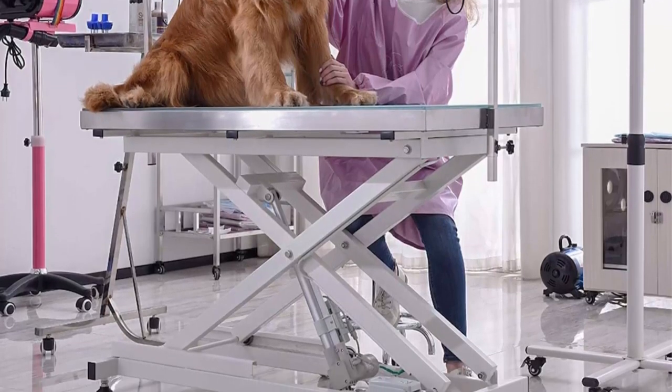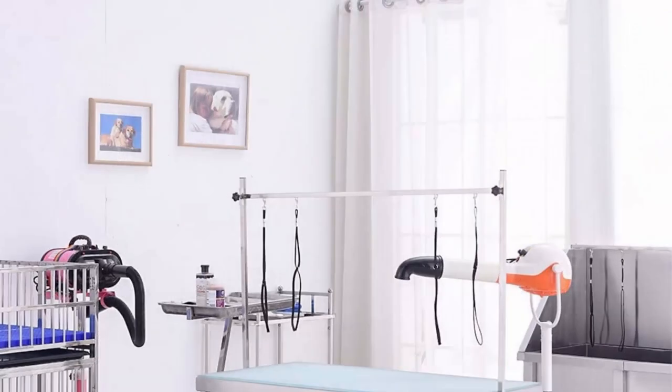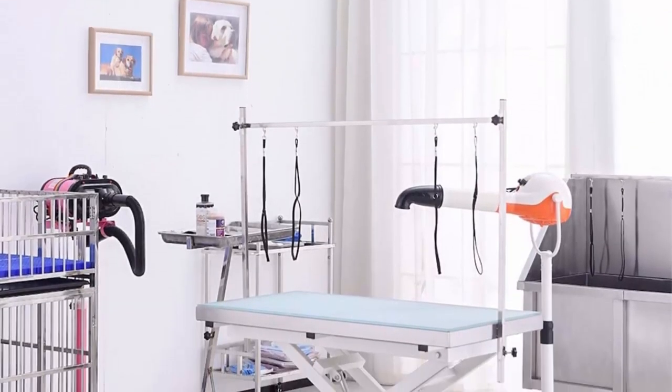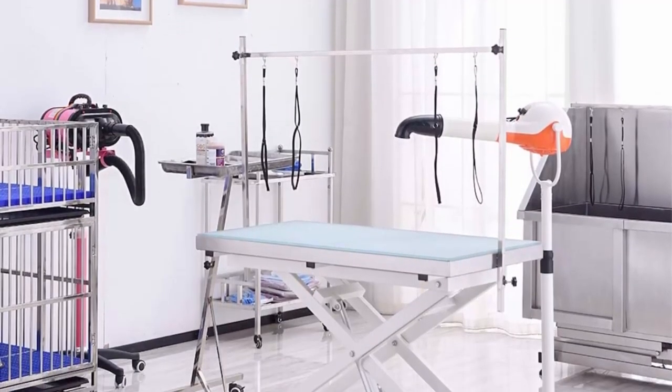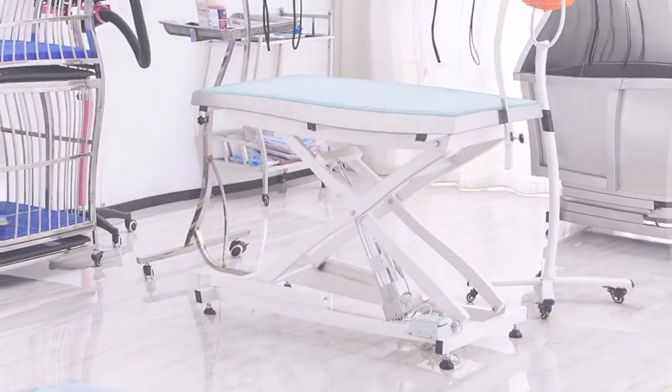Adjustable arm and equipped loop: comes with a movable and adjustable grooming arm to keep pets in position for an extended grooming session, convenient for grooming, trimming, dressing, drying, and others.